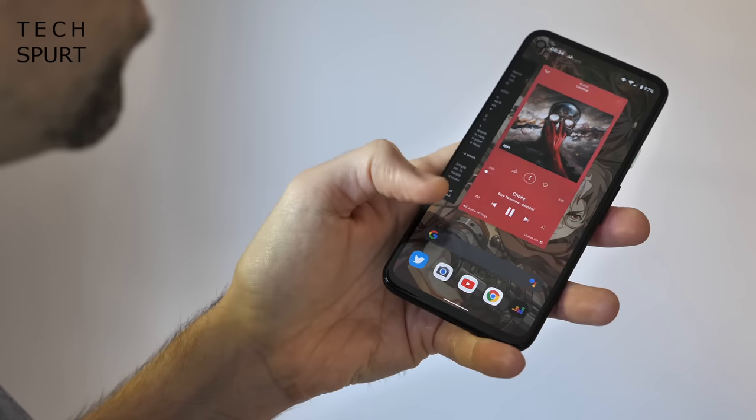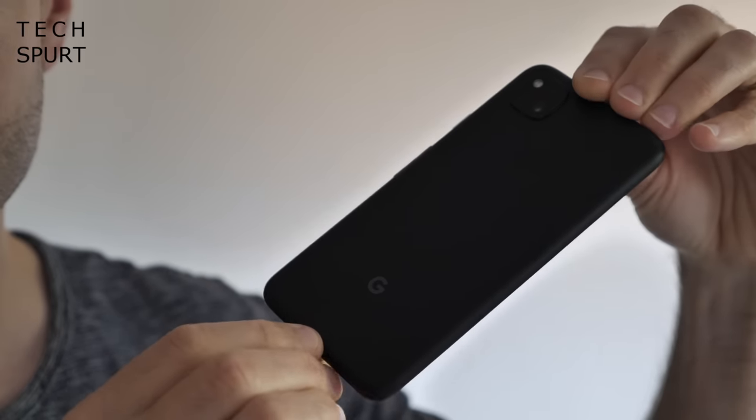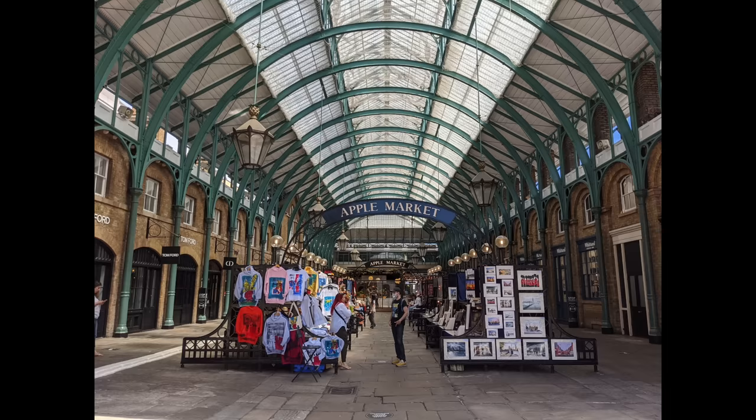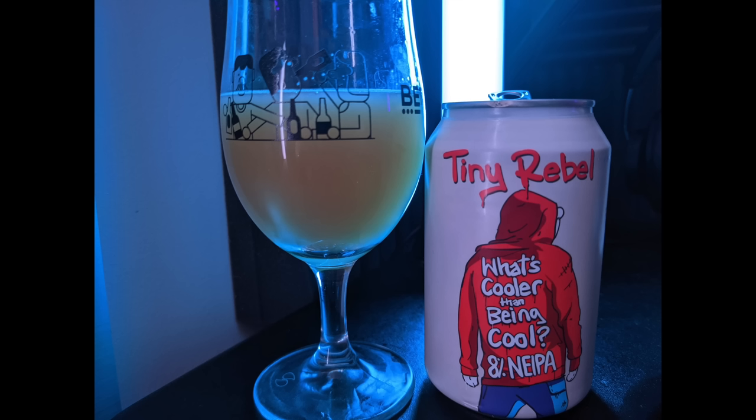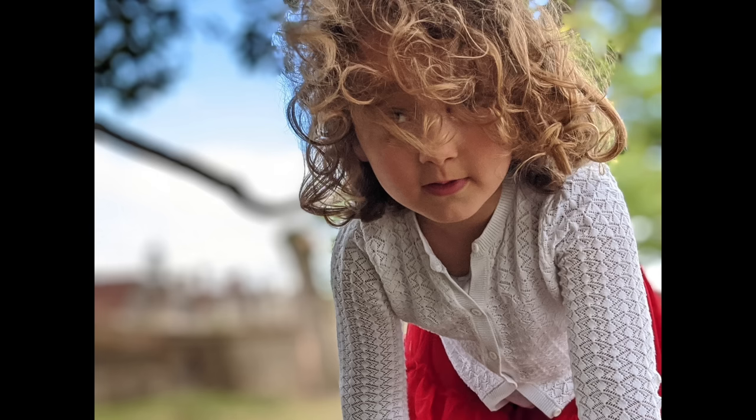We absolutely have to start with Google's Pixel 4a, which is easily the best camera phone you'll find at around this £350 price point. You've got that same primary sensor as the Pixel 5 flagship phone, so you can capture great looking photos at any time of the day. You're only really missing out on that ultra-wide angle lens with this cheaper phone, which is no big deal. And Google has gone and kicked that tiresome trend of massive smartphones — the Pixel 4a is a pocket-pleasing 5.8 inches, definitely one of the most compact smartphones you'll find in 2021, and it's an absolute joy to use one-handed.